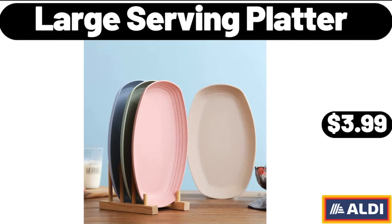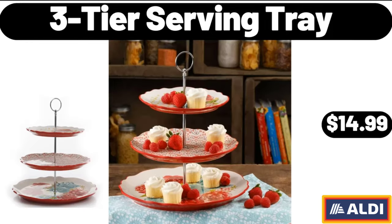Large serving platter, $3.99. 3-tier serving tray, $14.99.